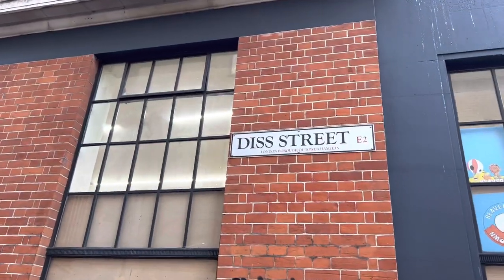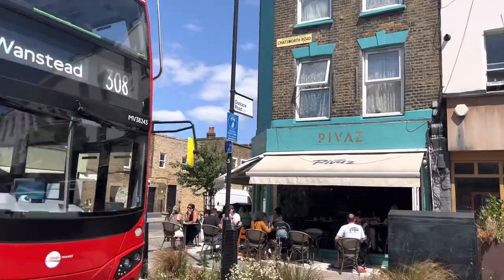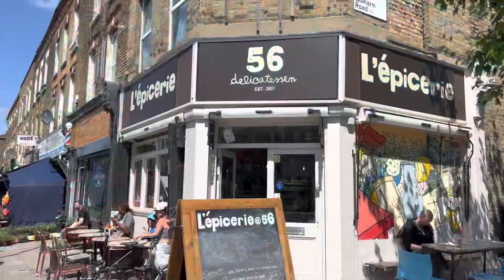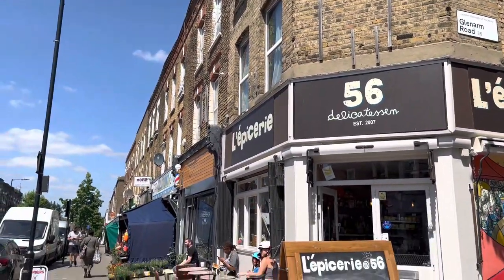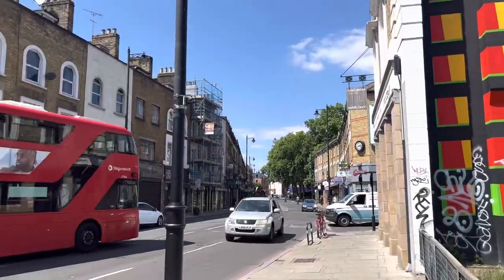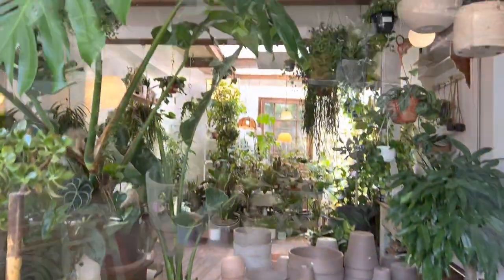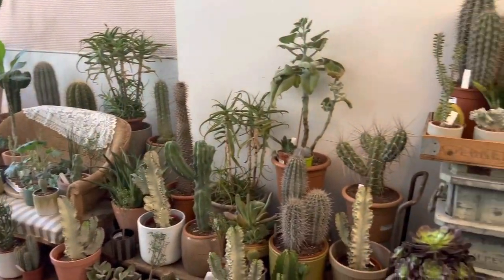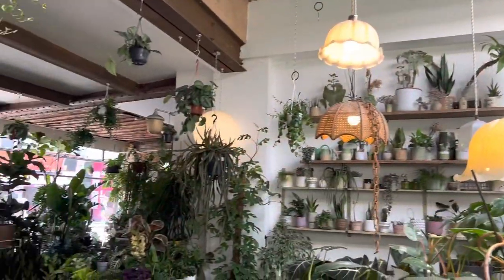This street is very, very nice. I'm on my way to take you to one of the most amazing coffee shops in Hackney. It's a very chic, bohemian style and I'm sure that you will love it if you love pretty places like I do.